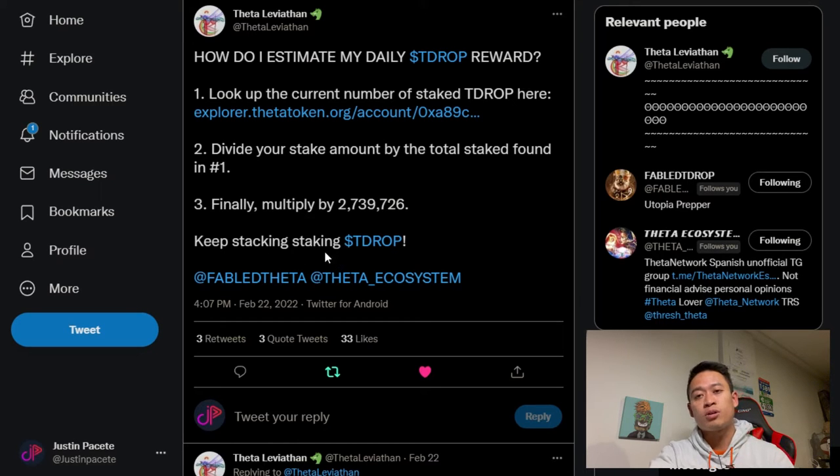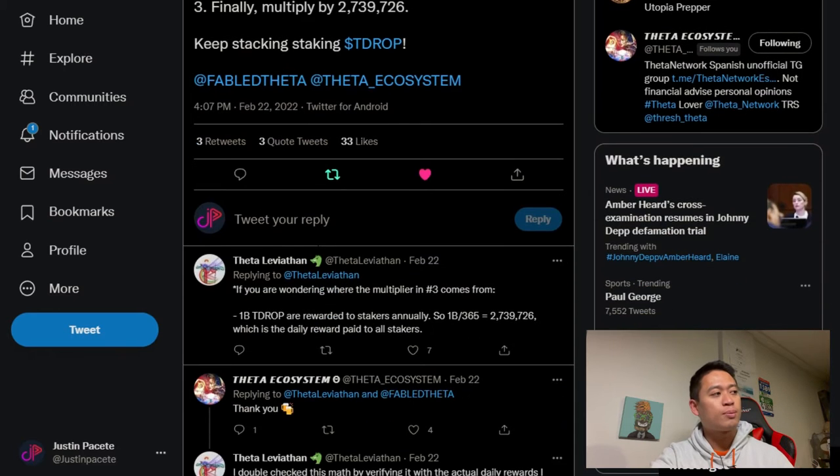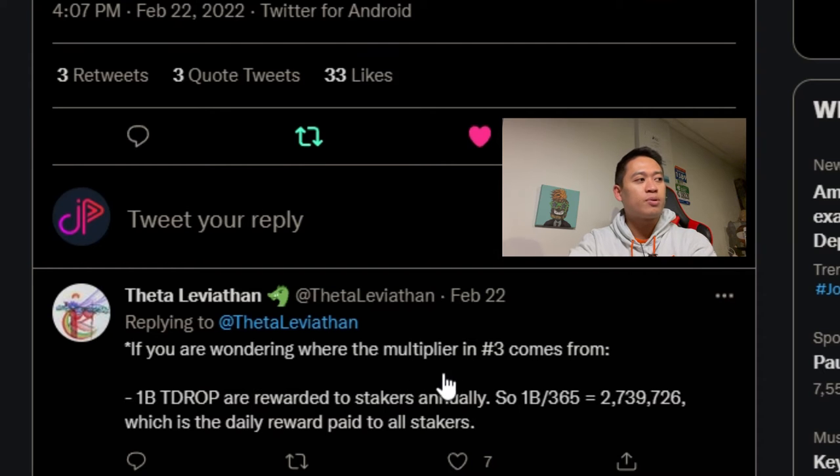Scrolling down a little bit more, if you're wondering where that multiplier number comes from: 1 billion TDROP are rewarded to stakers annually. So 1 billion divided by 365 days in a year equals about 2,739,726, which is the daily reward paid out to all stakers.